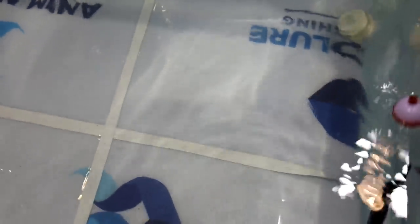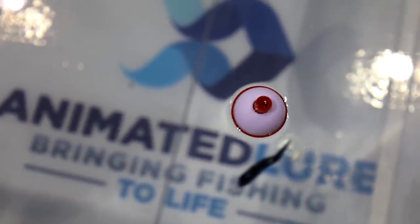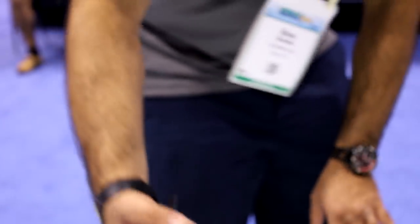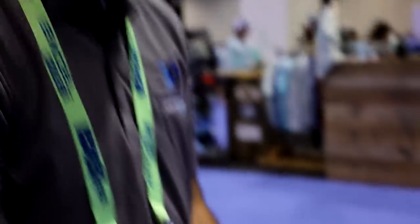It's a rechargeable robotic lure - as soon as it hits the water it starts swimming, mimicking a real fish. It's designed to pause. They also have a saltwater version. To charge them it takes about 45 minutes to an hour, and then you get about 45 minutes to an hour of swim time.